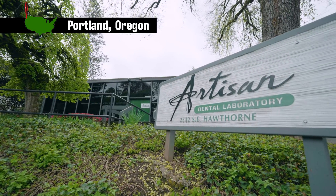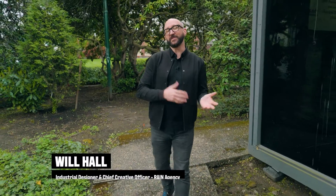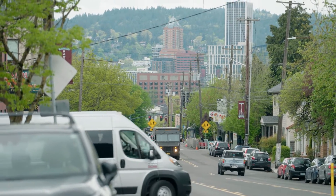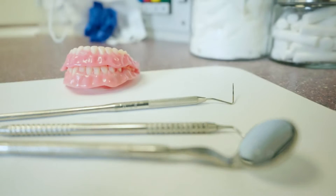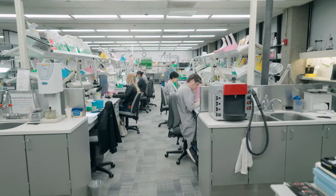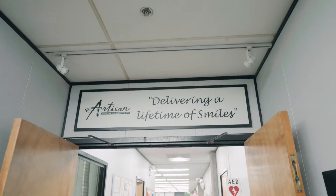It's always great when design can democratize access to essential needs, and today we're in Portland, Oregon, where we're looking at a revolutionary new technology called TruDent that's fundamentally changing the way patients access dentures.